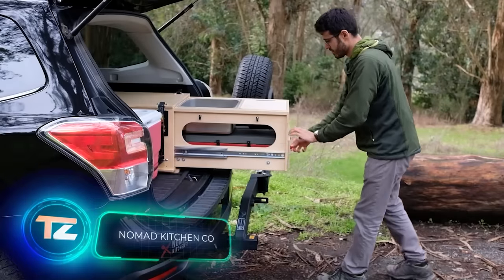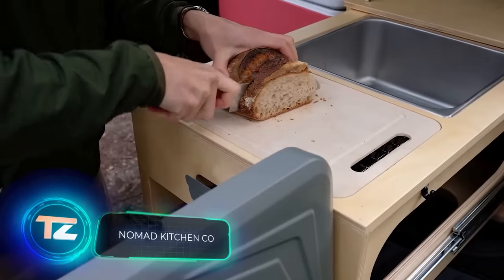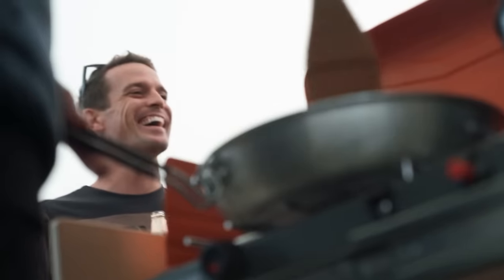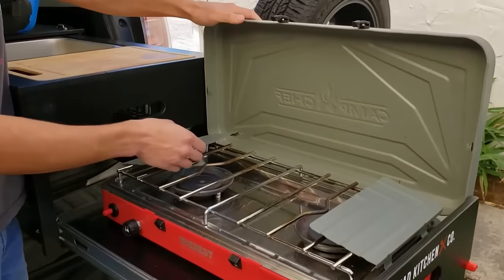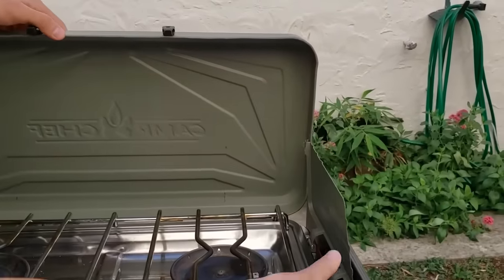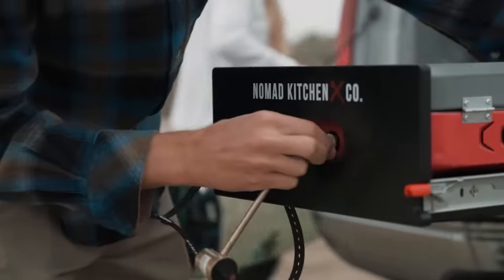Camping gear makers also cater to food lovers. Nomad Kitchen offers a deluxe mobile kitchen, priced at $1,200 in the original setup. It comes with a pull-out design, complete with a sink, a compact cooking space, a drawer for a two-burner stove, and other conveniences. When folded up, this kitchen can easily fit behind the rear seats of a car.